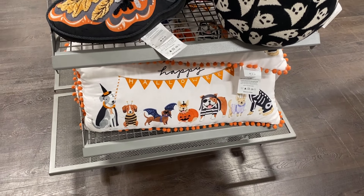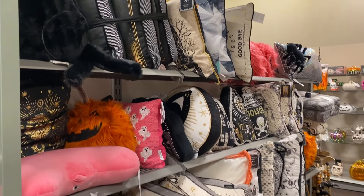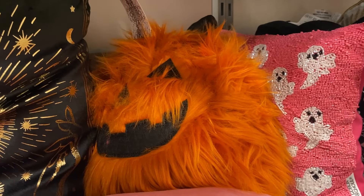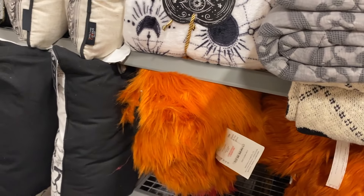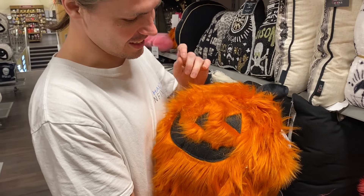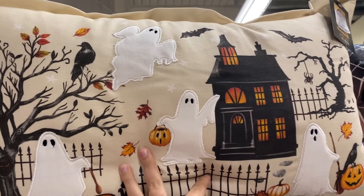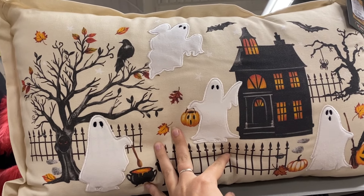I really want a Halloween cushion and I'm determined to find one. They've dedicated a whole section to it already and it's only July. Look at the pink ghost — that's cool if you have a brightly coloured home. There are so many fluffy pumpkins, that pink one is crazy, I love it. I found this one and I actually really like it. I think I'm going to get this — £15, pretty good.